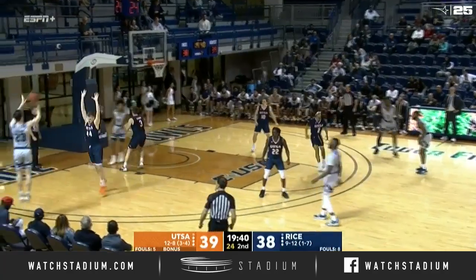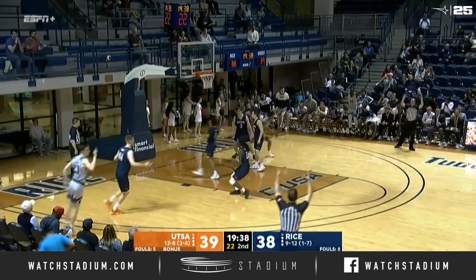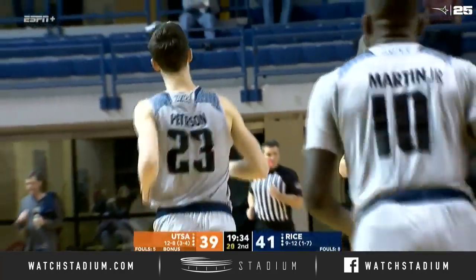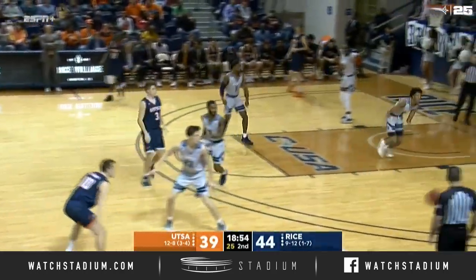Robert Martin back in the starting lineup this half. Peterson in the corner hits the three. And we talked about it — the three-point shooting is what's kept Rice. Couldn't ask for a better start from Rice out of the locker room.